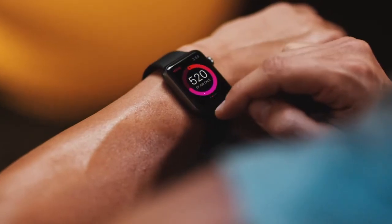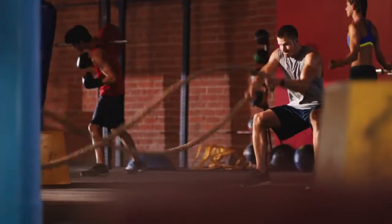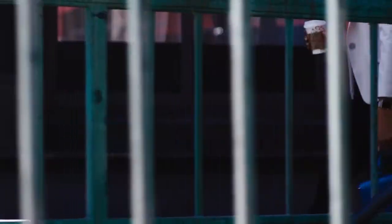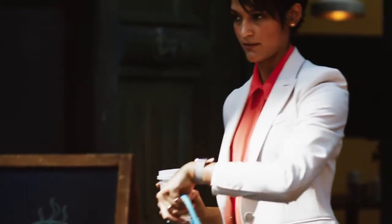The Move Ring measures the calories you've burned. That gives you the best overview of how active you are. The Move Ring is customized to you, and you close it when you hit your personal calorie goal for the day.